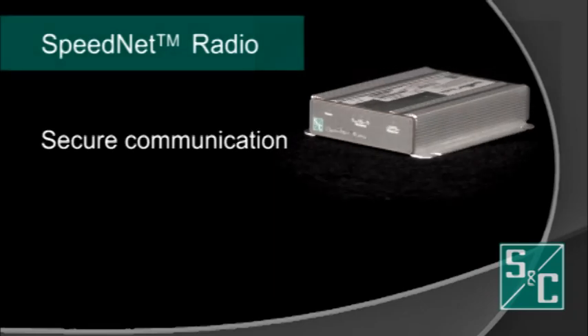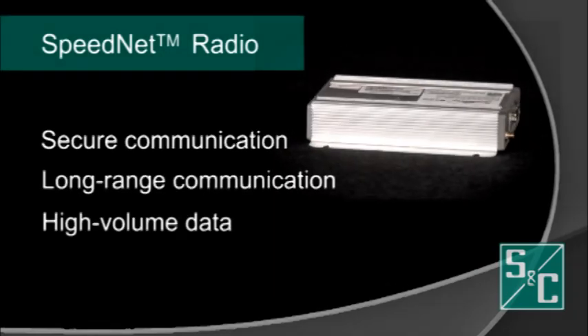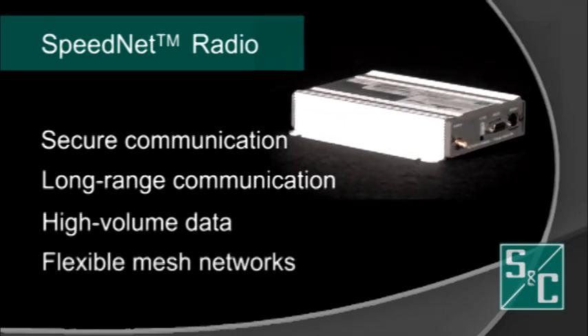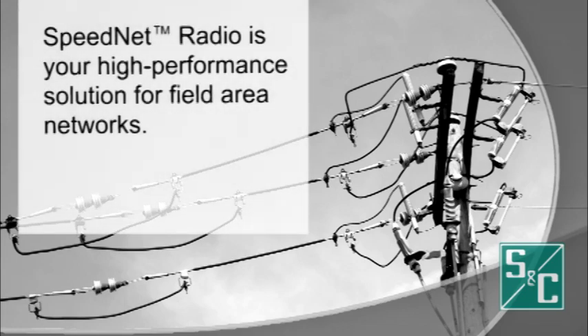Speednet radios combine secure long-range communication, high-volume data transmission, and flexible mesh networking. This high-performance radio is the solution for utilities requiring field area networks for automation and SCADA applications.